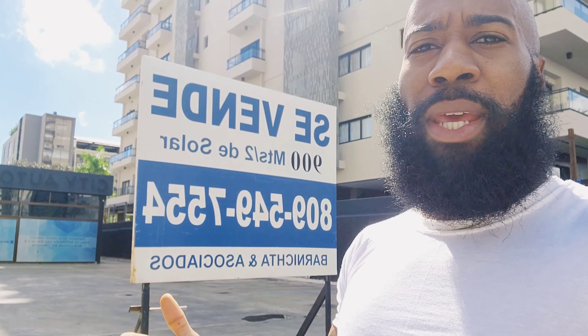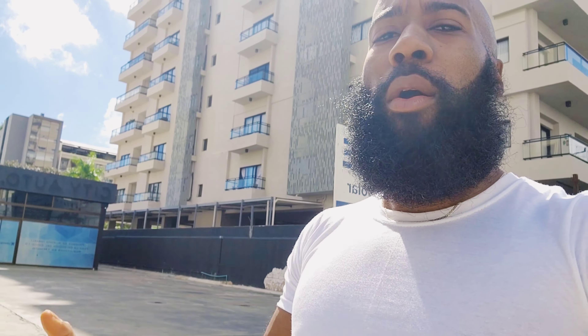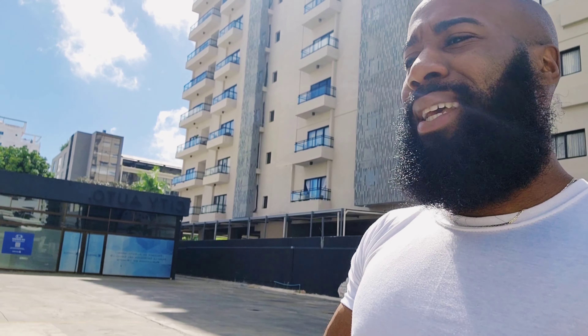I wanted to give you guys a tour of my Airbnb in Santo Domingo, more specifically Pantini, which they say is one of the most prestigious neighborhoods. I kept hearing a lot about this place and even stopped by a couple times. Being here for my first time actually staying, I'm not gonna lie — I don't think I'm going anywhere else next time I'm in Santo Domingo.